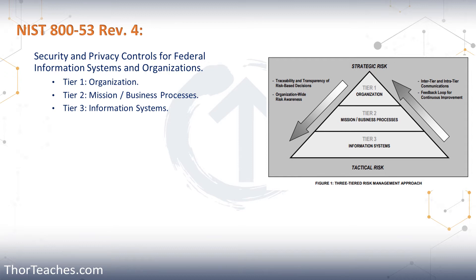Revision 4 was published in April of 2013 and updated in January of 2015. The full name of NIST Special Publication 800-53 Revision 4 is Security and Privacy Controls for Federal Information Systems and Organizations. This is a standard that any federal organization needs to adhere to, and not just federal organizations, but any business that wants to do business with them also needs to follow it.